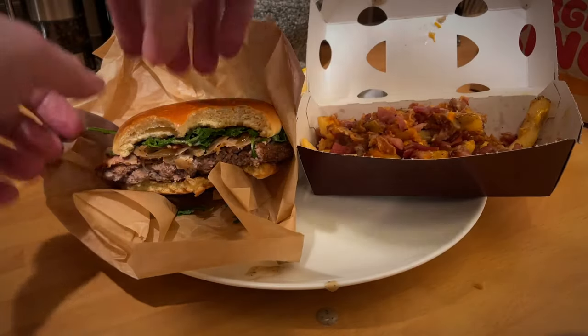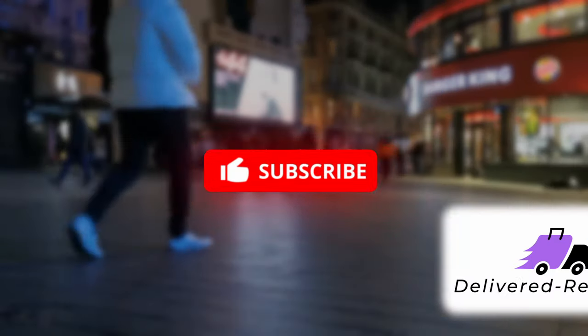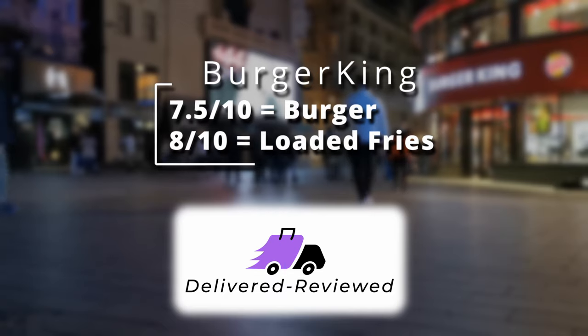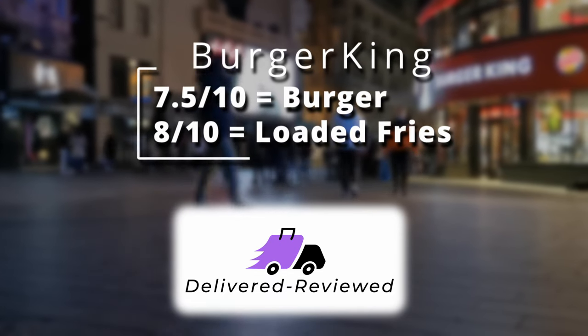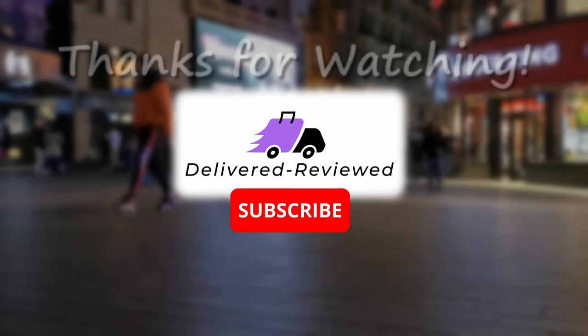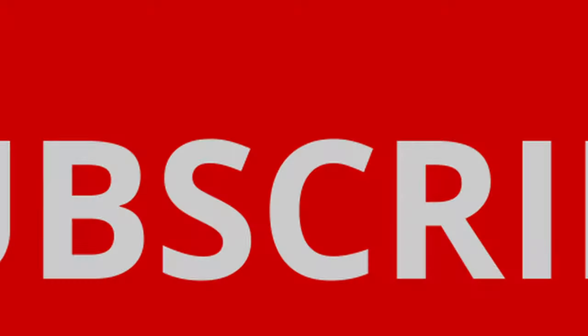Overall, a nice burger but whether you could go to anywhere near nine out of ten, probably not. Seven and a half out of ten for the burger, and eight — possibly a little bit much — for the fries, but they were still quite nice. Thanks for watching, appreciate all the views and subscriptions. Please subscribe if you haven't, and I'll see you next week.